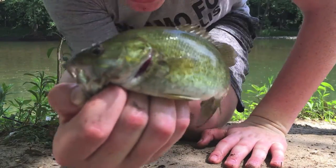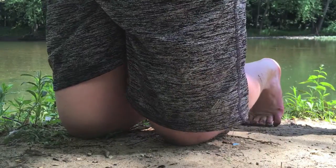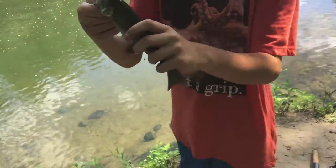Finally got ourselves a smallmouth. It's not a very big one but it'll do. See ya buddy. And I just caught this bass on a piece of worm — that's pretty cool.